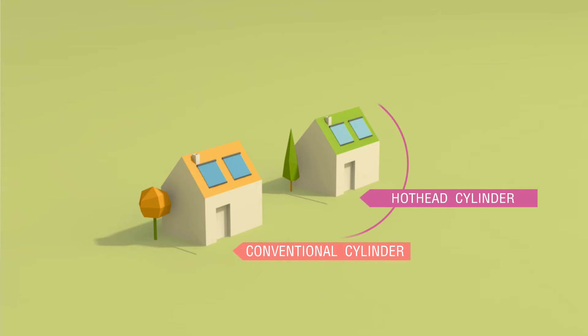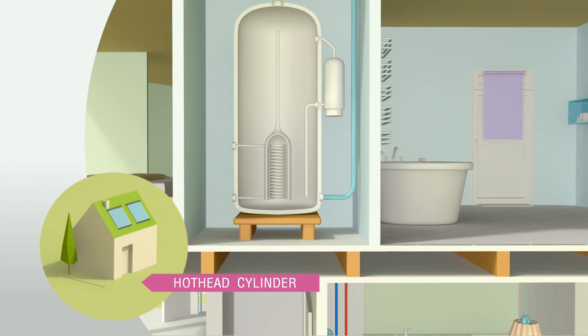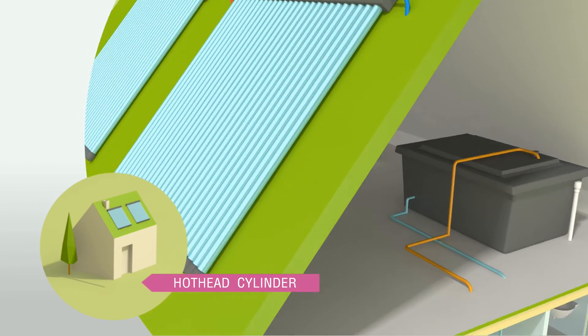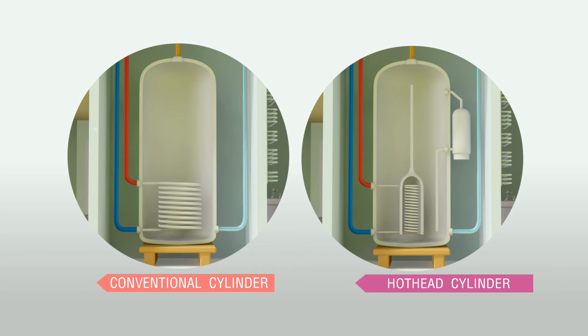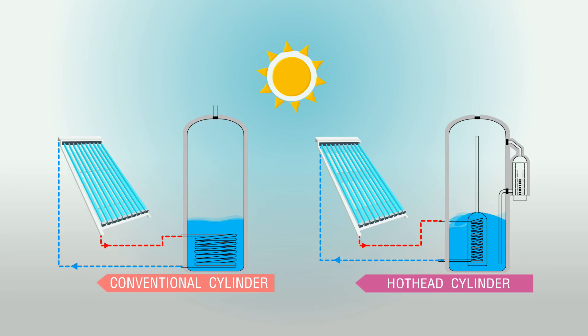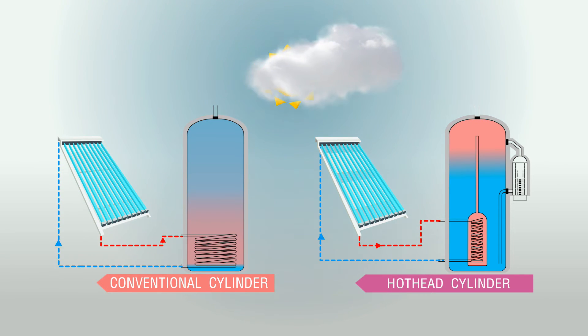The Hot Head Cylinder is designed for use with both fossil fuel boilers and solar thermal collectors. Responding more rapidly than a conventional cylinder makes the Hot Head the perfect system for use with solar power, and is particularly well suited to the intermittent solar energy gains which are typical in the UK and Ireland.